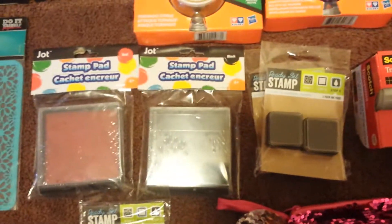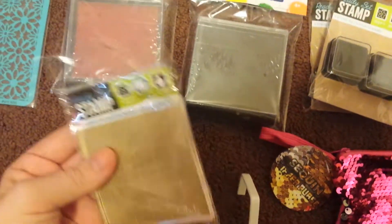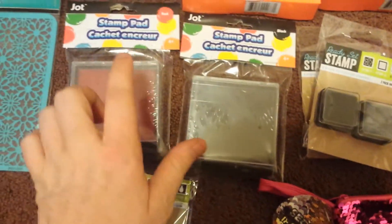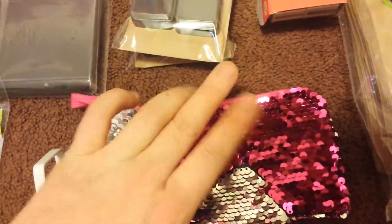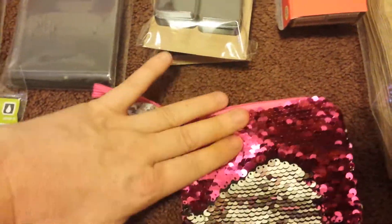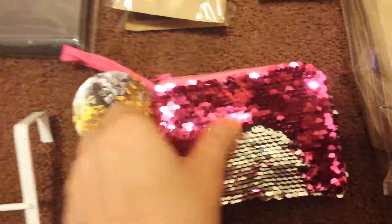I also found some of the stamp pads — I found some red and some black, and then I found the small pads. I'm not really quite sure how these work honestly, but now I need to look for the actual stamps themselves. I also purchased another one of the sequin little change purses that change color when you move the sequin. This is pink and then turns silver, as you can see. So, these are adorable.